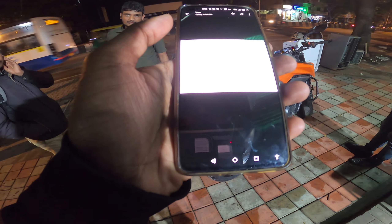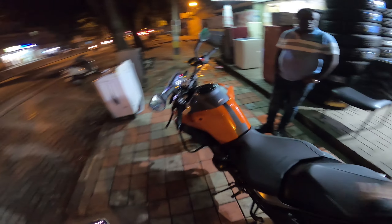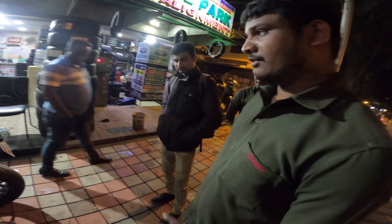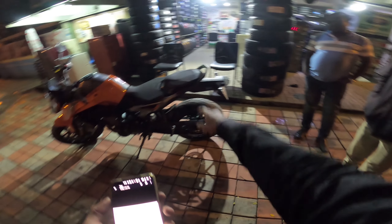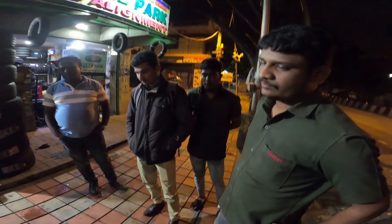The Vredestein Centaro — this is launched in India. The rear is in Karnatik. The groove has a lot of good performance.